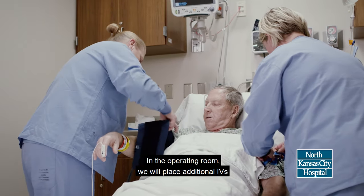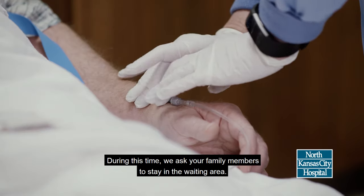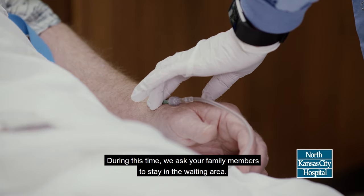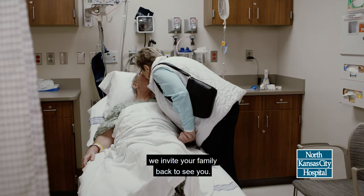In the operating room, we will place additional IVs that help us monitor your heart and blood pressure. During this time, we ask your family members to stay in the waiting area. After we finish these preparations, we invite your family back to see you.